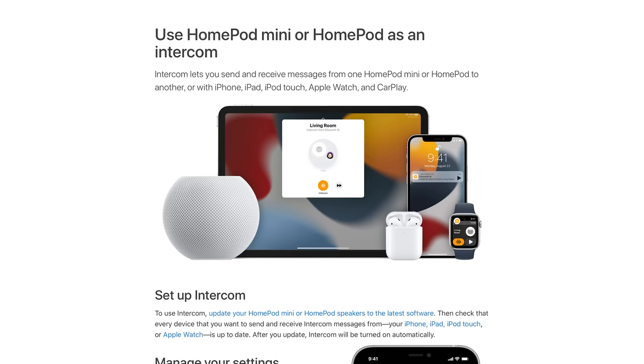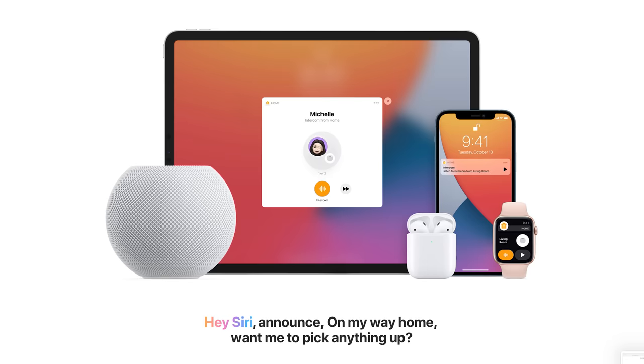Number five is intercom. In my house we use Echo devices to make announcements and to drop in. Apple has intercom and it has a nice little twist — the intercom feature can go to all your family members' devices. So if the kids have earbuds in, they still can hear you because it'll go right to their device. You can make general announcements to all your devices, pick an individual device, or pick a zone. Hey Siri, tell everybody dinner is ready. [Announcement: Dinner is ready.] You can also set up intercom so that it only goes off when you're at home.